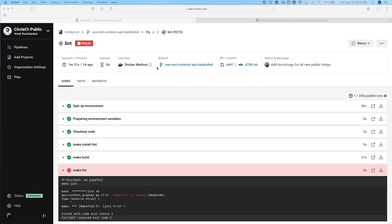CircleCI offers first-class support for Docker and every major operating system including Linux, macOS, and Windows. We support every language and framework, and developers have the flexibility to specify various resource classes at the job level, enabling more flexible and powerful pipeline orchestration. This job uses the Docker Medium resource class, but I could use other resource classes such as macOS or Windows.